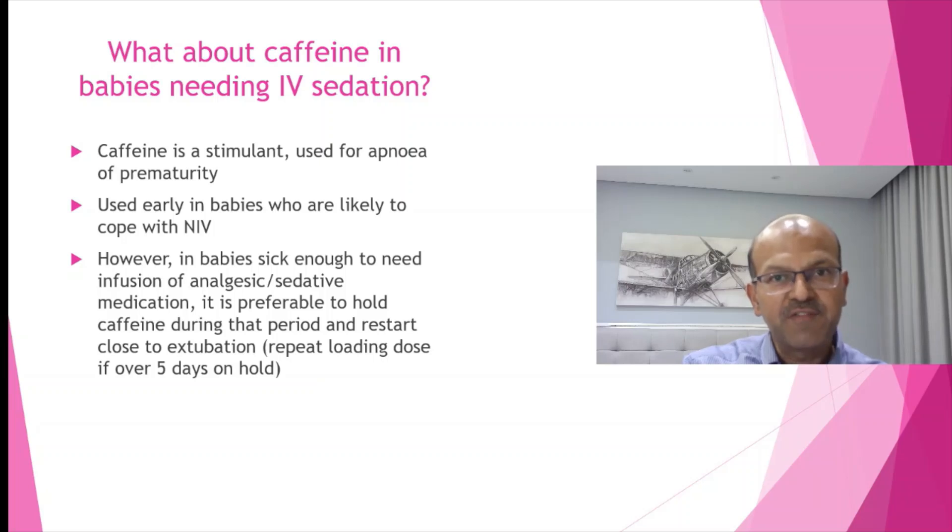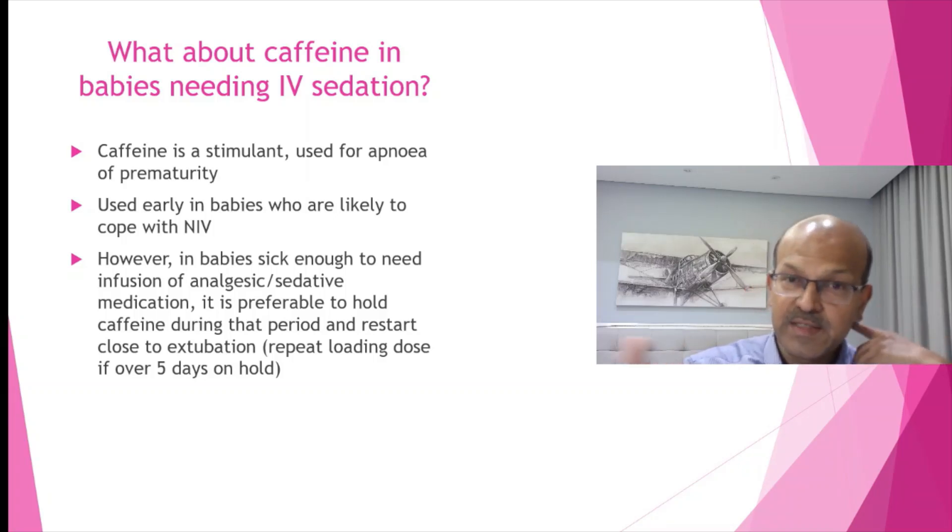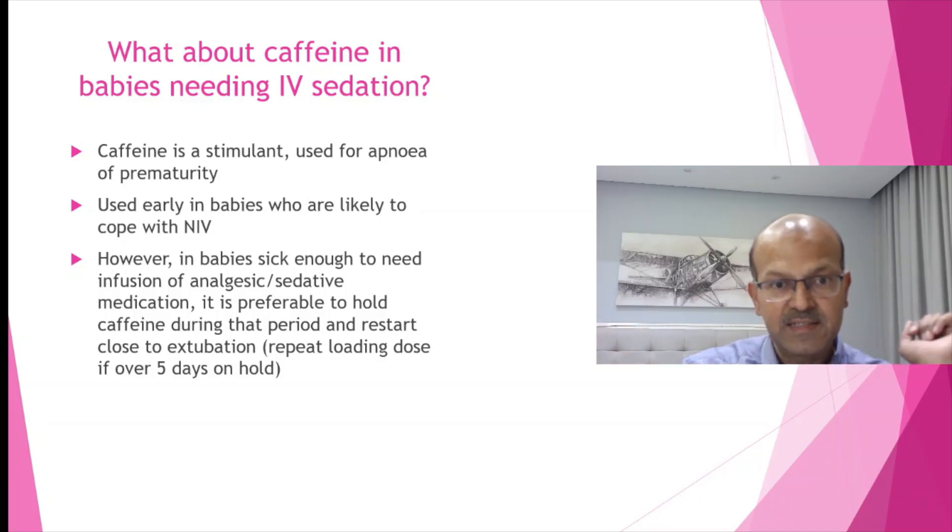One quick point about use of caffeine in babies needing IV sedation. Caffeine is a stimulant used for apnea of prematurity, used early in babies who are likely to cope with non-invasive ventilation. In babies who are needing sedation because they have a higher requirement, you can hold the caffeine in these cases because it's paradoxical — you'd be giving a stimulant and a sedative to a sick baby at the same time. You can hold the caffeine and restart it before extubation, considering a 10 mg/kg loading dose, or a full loading dose if it's more than 5 days since the last dose.